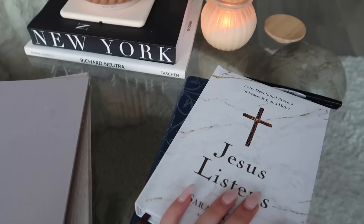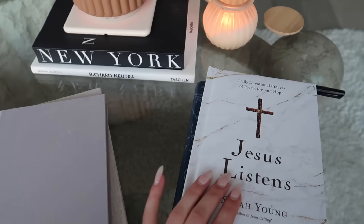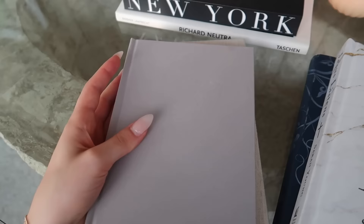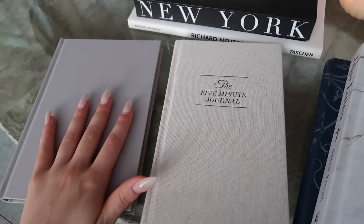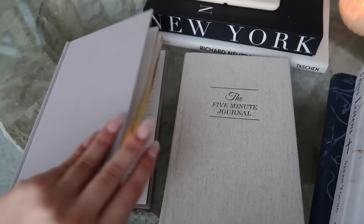When it comes to my journal routine, it definitely depends on the day, but I always do a devotional even if I'm not doing a more extensive journal routine. So this is my current one by Sarah Young. These are my two journals that I've been going back and forth between. If I just want to do a shorter journal, I normally use the five-minute journal, but if I feel like I need to do more of a brain dump or prompt, this is just an empty journal with lined pages that I've been using.